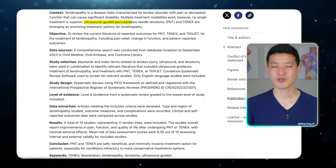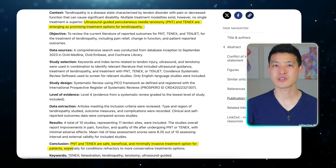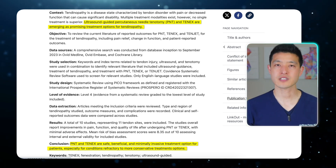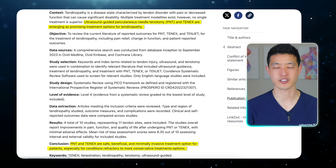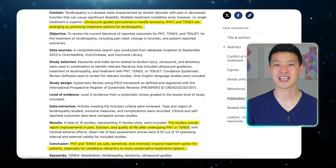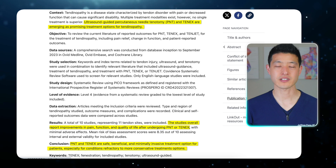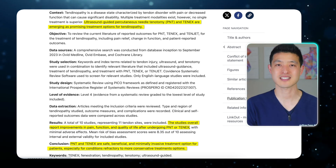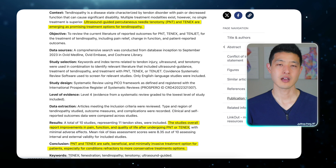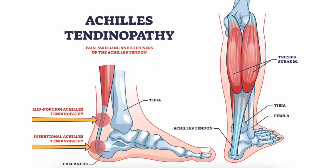Studies show that this ultrasound-guided percutaneous tenotomy — also known as a needle treatment — is safe and effective for reducing pain and improving function, especially for tendons that haven't responded to more conservative approaches. For Achilles tendinopathy, patients report significant pain relief and better movement after this procedure, with many feeling satisfied even in the long term. There's also early evidence that combining this treatment with PRP injections might boost results even more, but more research is needed. Overall, this needle-based approach offers an exciting new option for people struggling with stubborn Achilles tendinopathy.